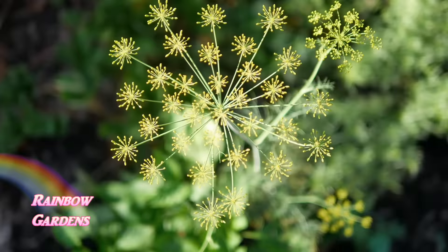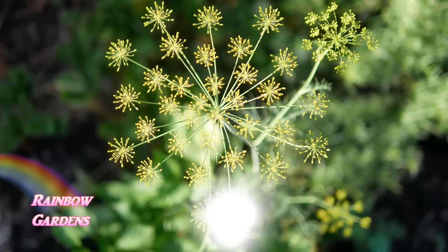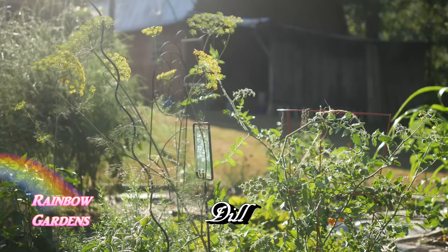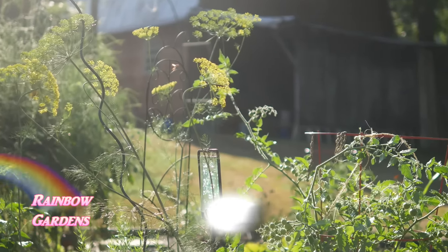Then there is dill, one of my favorite herbs. It produces a beautiful flower head to attract those bees, and you can use the flower heads for a wonderful flavor in your dishes.